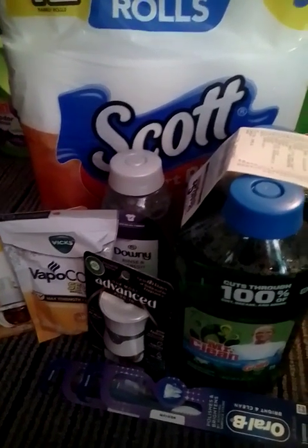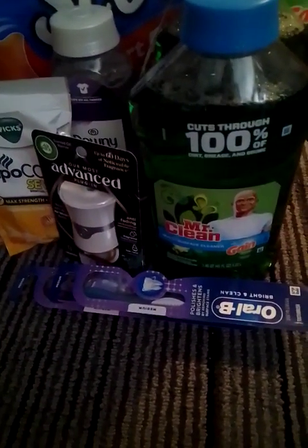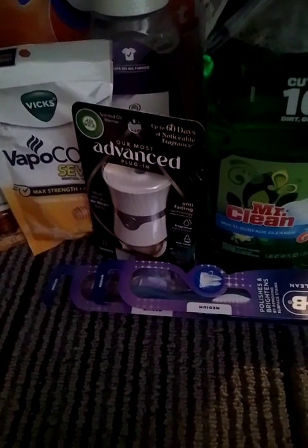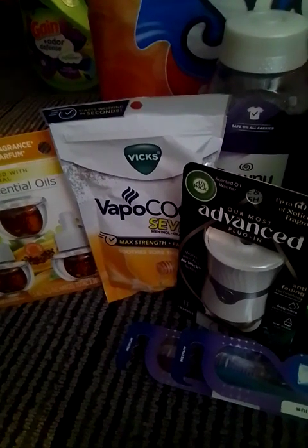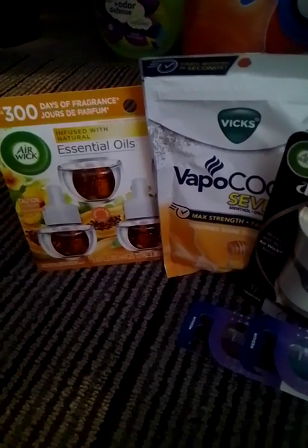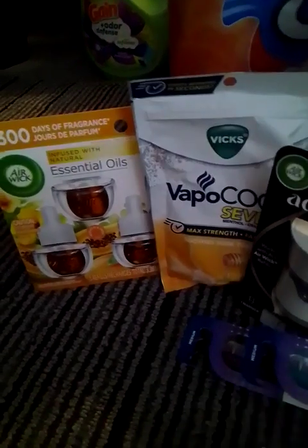The Scott toilet paper was $5 — we have a $1 digital coupon. The Mr. Clean is $4 — we have a buy-one-get-one-free digital coupon. The Oral-B toothbrushes are $1 each — we have a $3 digital coupon on two. The Airwick Advance is $4 — we have a $3 digital coupon. The Downy is $6.95 — we have a $3 digital coupon. The Vicks is $2.50 — we have a $2 digital coupon. The Airwick is $12 — we have a $7 digital coupon. Note: that $7 Airwick coupon is no longer available to clip if you didn't clip it last week. This is my receipt.